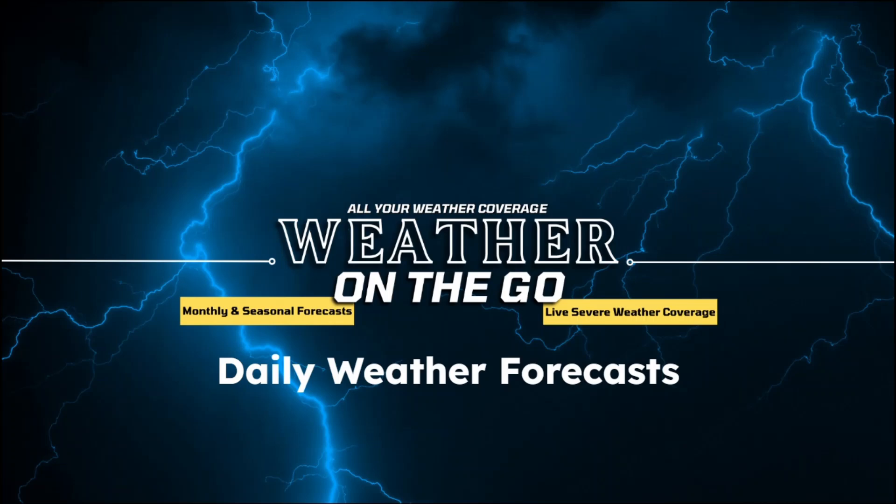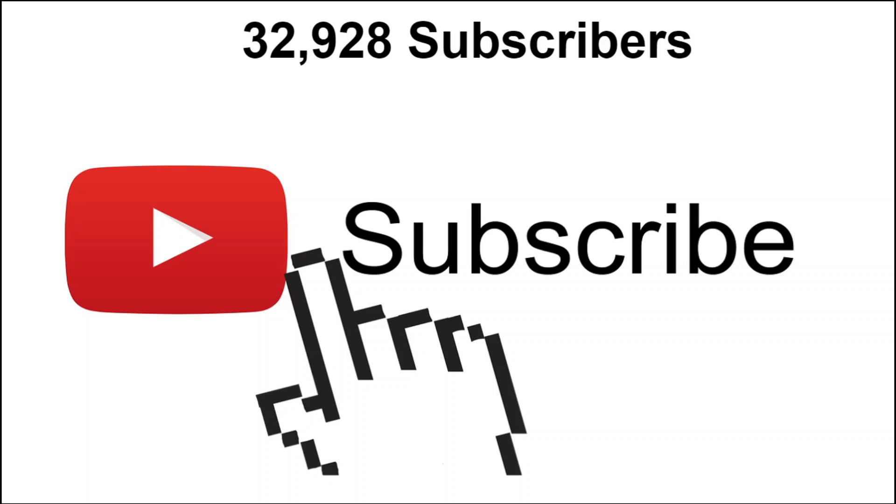Welcome back to Weather on the Go, all your weather coverage. In today's video we'll be focusing on the weather pattern over the next week to 10 days, with rainfall across the northern periphery of the heat and the extreme heat that continues to build across the southern plains. Before we get to the video, make sure you subscribe to the channel below if you have not already.